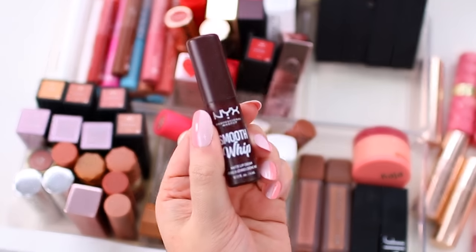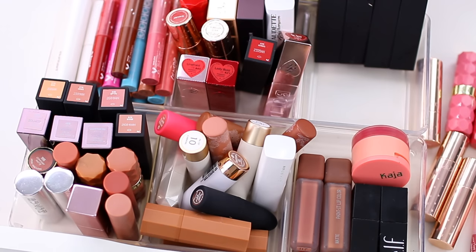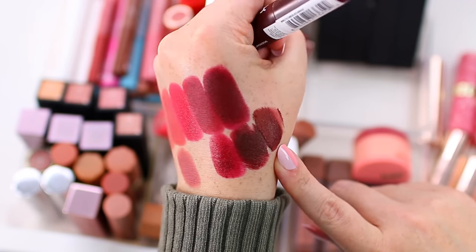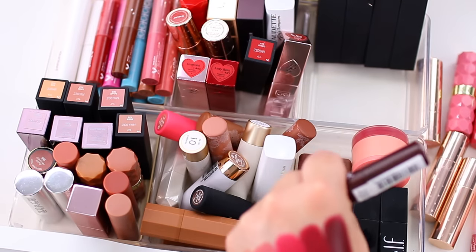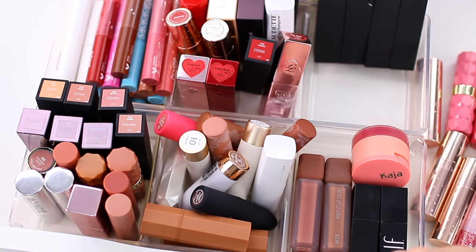I have this NYX Smooth Whip Matte Lip Cream in Chocolate Mousse. I thought it might be close to the Milani shades but it actually has more of a brick red undertone — it looks kind of berry but in person has a deep, deep red undertone. So it's different enough that I'm going to keep it alongside those Milani lipsticks.